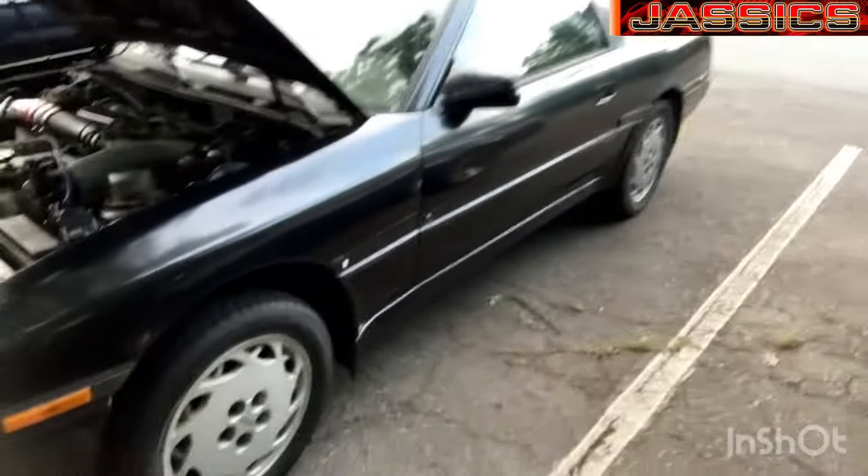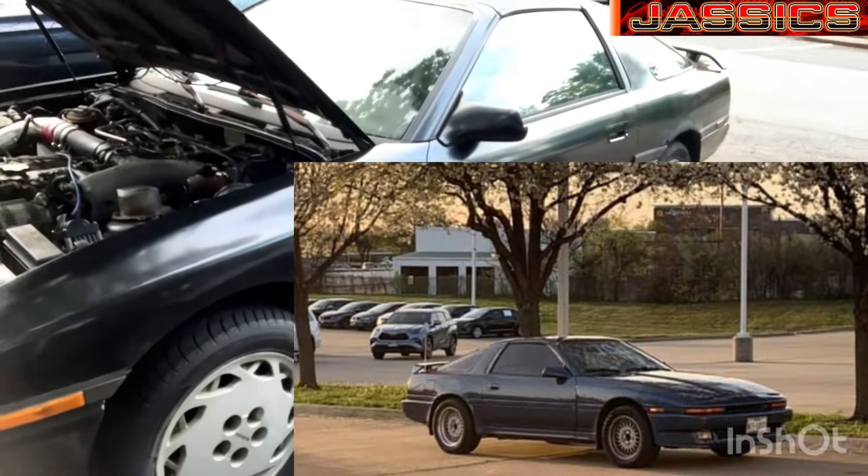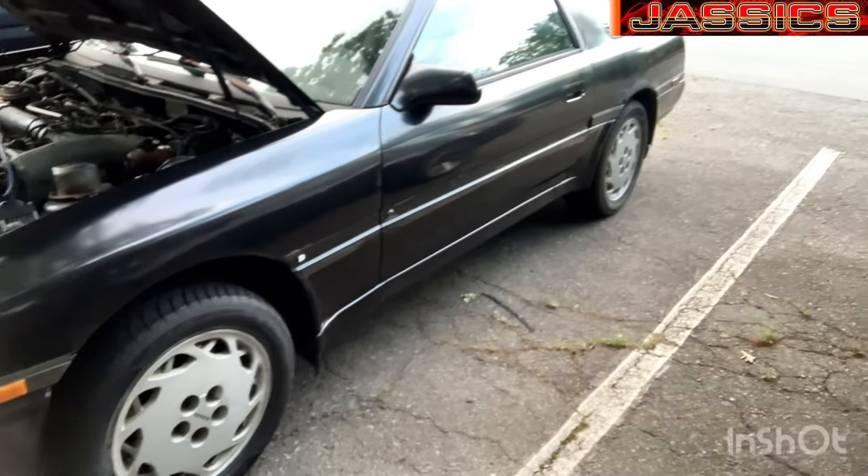I was thinking about some Crown Vic wheels because they are 16 by 7 or 8, they're really retro looking, kind of period correct — and I want something that looks really 80s since this is a badass 80s car.